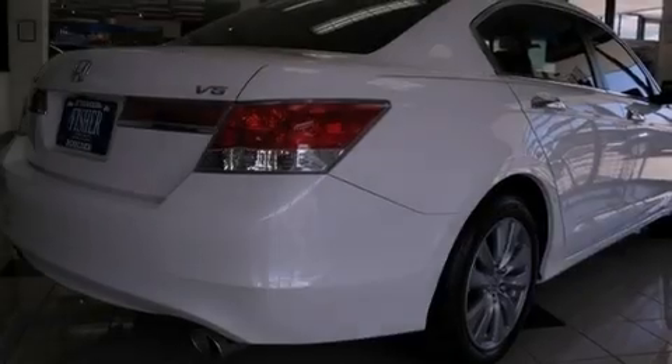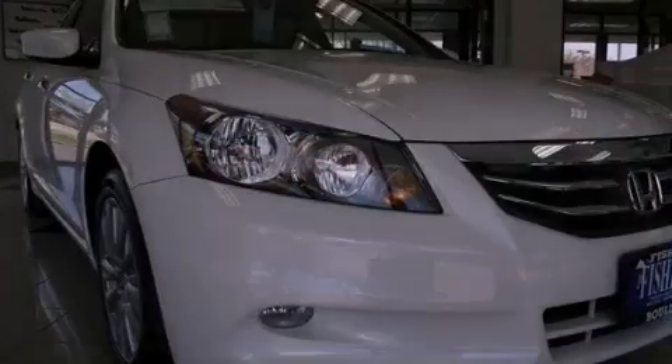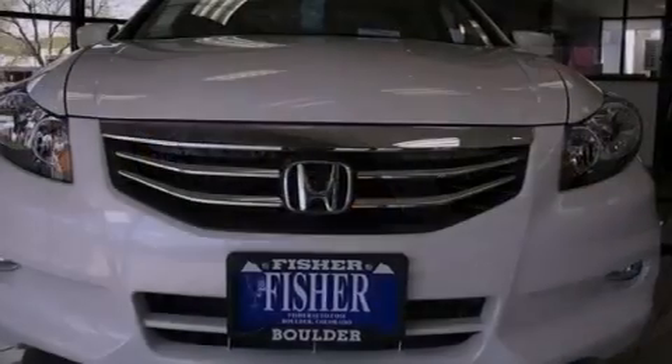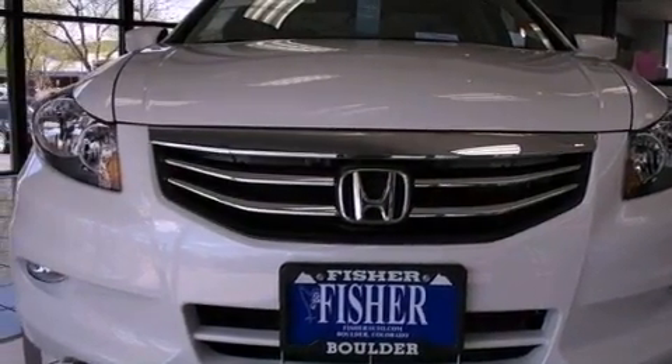Its top features include a double wishbone independent front suspension, a navigation system, a rearview camera, traction control and stability control systems, a premium audio system, XM satellite radio, aluminum wheels, and a tire pressure monitoring system.